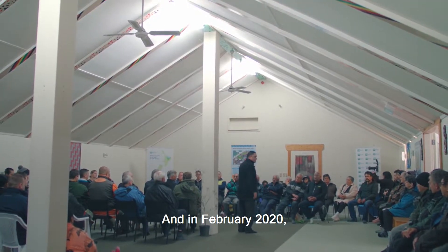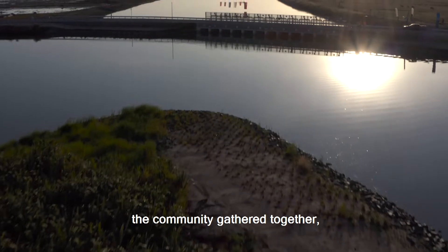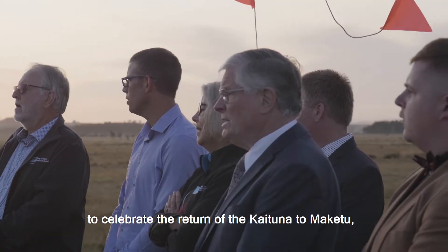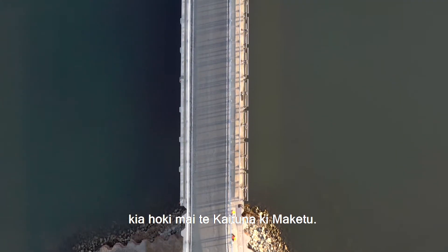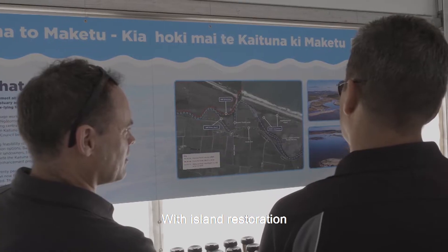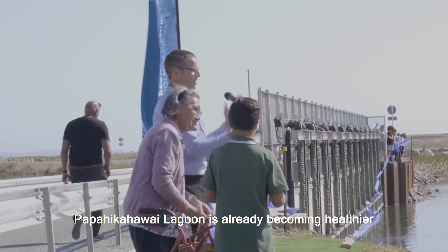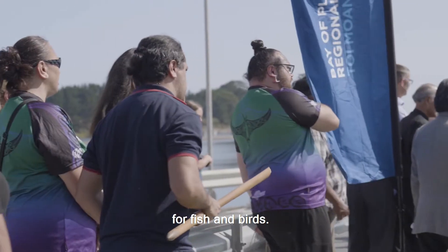And in February 2020, the community gathered together to celebrate the return of the Kaituna to Makitu. Kia hoki mai te Kaituna ki Makitu. With island restoration and the reopening of water channels, Papahikahawai Lagoon is already becoming healthier for fish and birds.